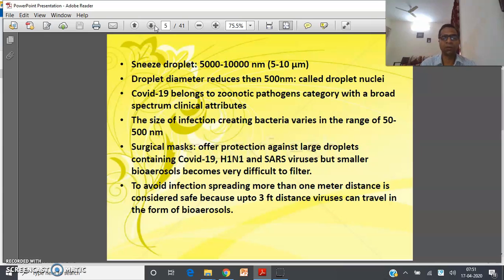Surgical masks offer protection against large droplets containing COVID-19, H1N1, and SARS viruses, but smaller bio-aerosols become very difficult to filter even using surgical masks. To avoid infection spreading, more than one meter distance is considered safe, because viruses can travel up to three feet in the form of bio-aerosols.